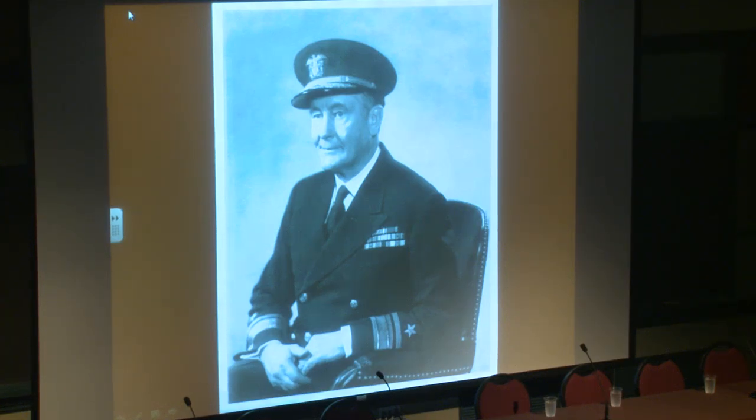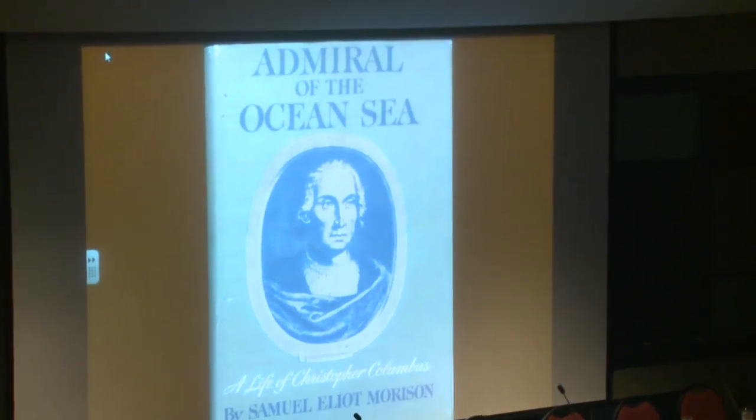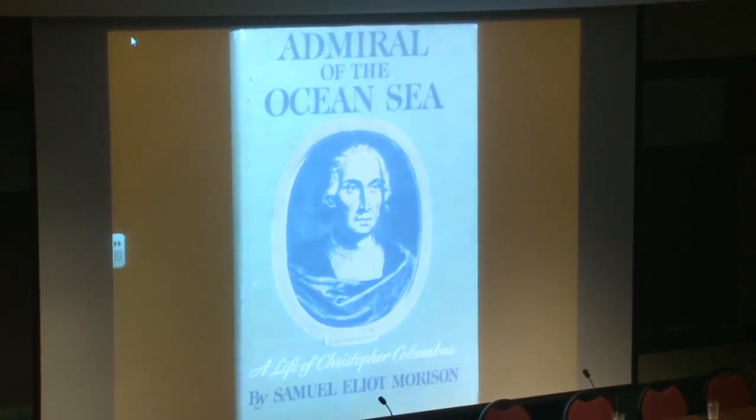Professor Morison dedicates his biography of Columbus, Admiral of the Ocean Sea: A Life of Christopher Columbus, to 'my shipmates of the Harvard-Columbus expedition, Barkantine Capitana, Ketch Mary Otis, 1939-40.' Professor Morison's preface states, among the individuals to whom he is particularly indebted is his 'staff' of secretaries, Captain John W. McElroy and Albert Harkness Jr., both seagoing. After crossing the Atlantic under sail to Spain and back, and examining all the shores visited by Columbus in the Caribbean, Morison wrote Admiral of the Ocean Sea, which was published in 1942 and received a Pulitzer Prize in 1943.